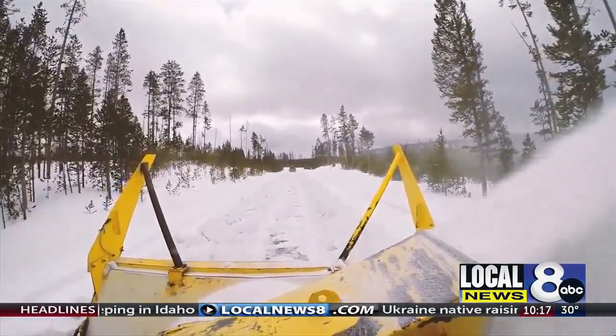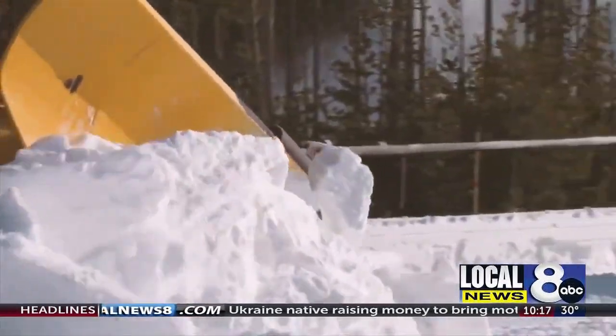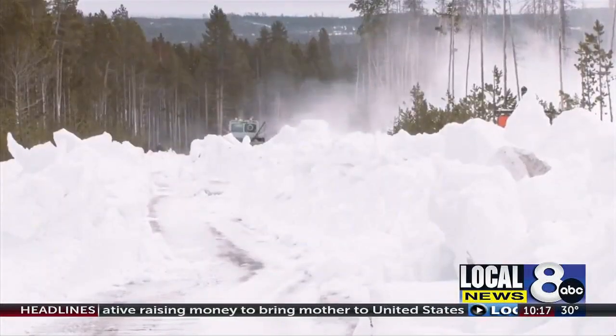Maintenance Chief Randy Baum says, despite the snowpack, it's Mother Nature that plays the biggest role in what they get done each day. Along with the video, the park announced Spring Road Closure dates.